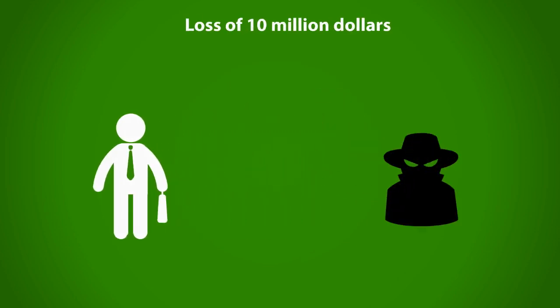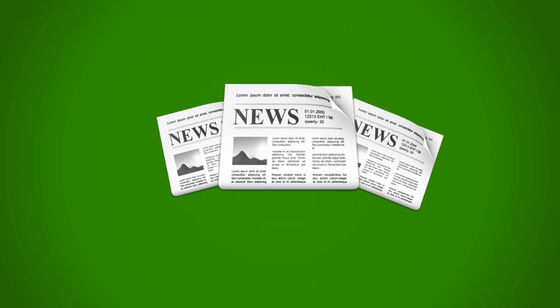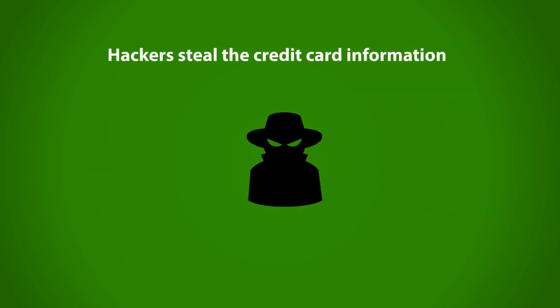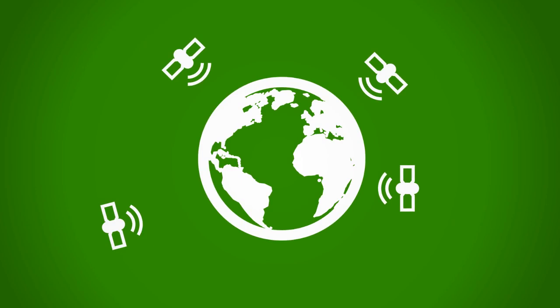An international financial institution loses $10 million when an employee leaks customer information to an identity theft ring. A well-known credit card company loses millions of dollars when hackers steal the information from nearly 1.5 million accounts. Such headlines are a norm in today's fast-moving world.